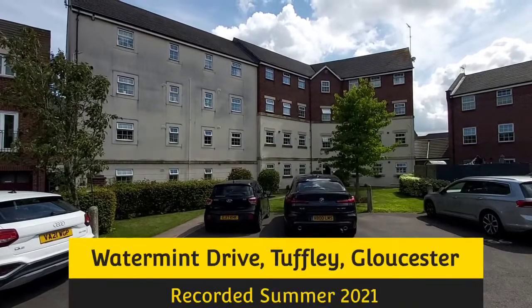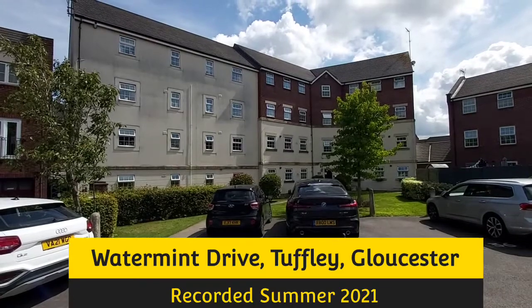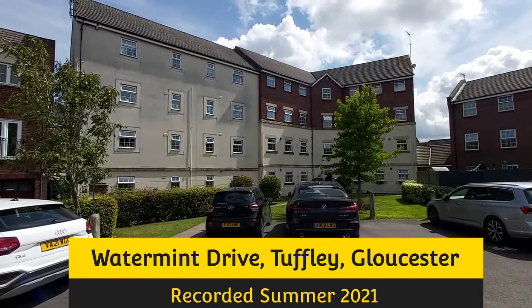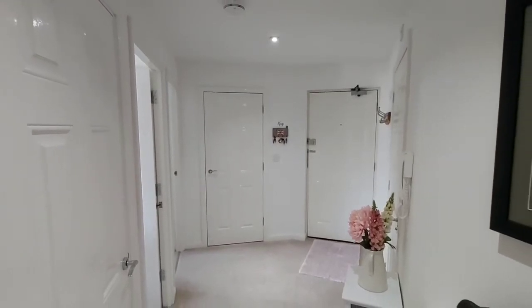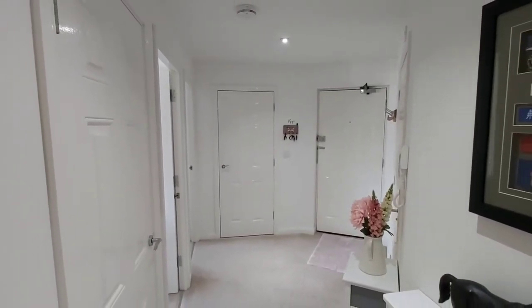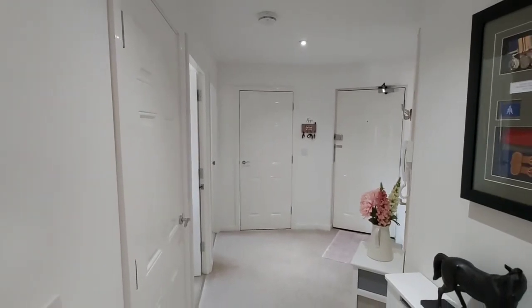This property is on Watermint Drive in Tuffley, Gloucester, and it's a second-floor apartment we're going to have a look at today. We've made our way up to the second floor of the building and into the entrance hall, where you've got access to the two bedrooms, the lounge, and the family bathroom.